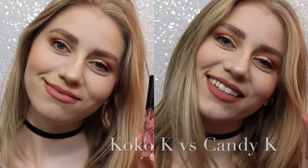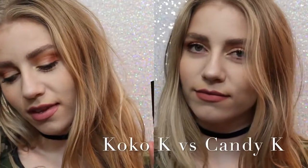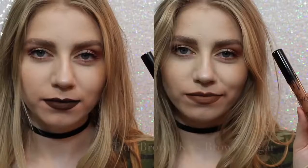Now I want to show you comparisons. On the left we have Coco K, on the right we have Candy K. As you can see, Coco K is a lot pinker, but not much pinker. Candy K is just more of a neutral, everyday color.